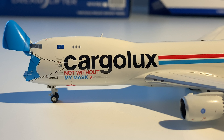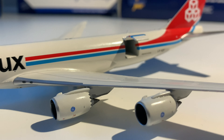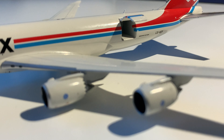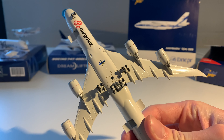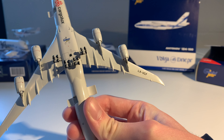Let's get into the detailed view. Starting in front: the nose door, the Cargolux name, and the 'not without my mask' titles. The rest of the fuselage is a regular 747-8 freighter of Cargolux, except that the cargo door on the main deck opens. In front you have engine number one and two. The belly of the aircraft shows the Gemini Jets logo, the Cargolux titles, and the registration beneath the wing.